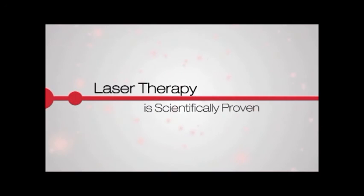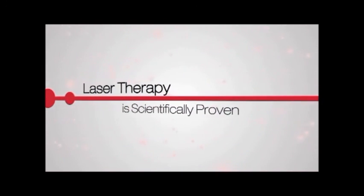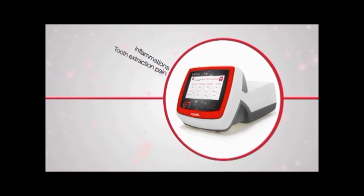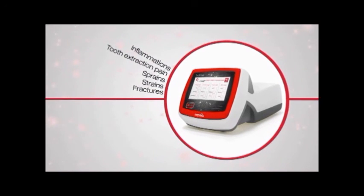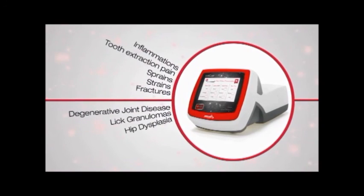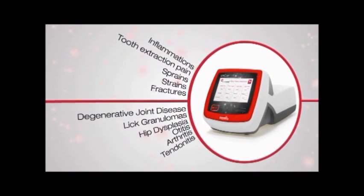Laser therapy is scientifically proven and successful in treating post-surgical pain and many acute and chronic conditions such as inflammation, tooth extraction pain relief, sprains, strains, fractures, degenerative joint disease, lick granulomas, hip dysplasia, otitis, arthritis, and tendinitis.